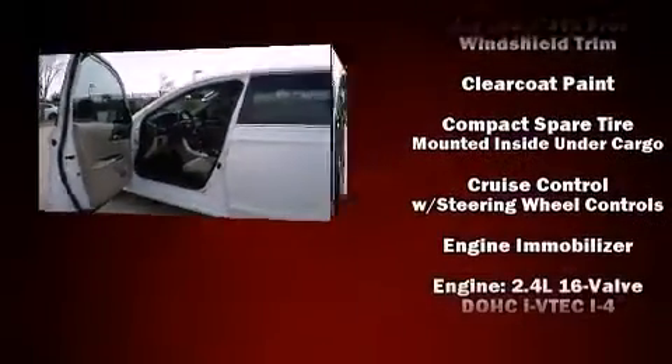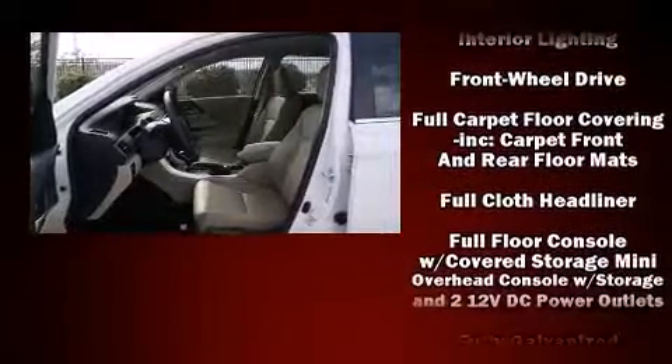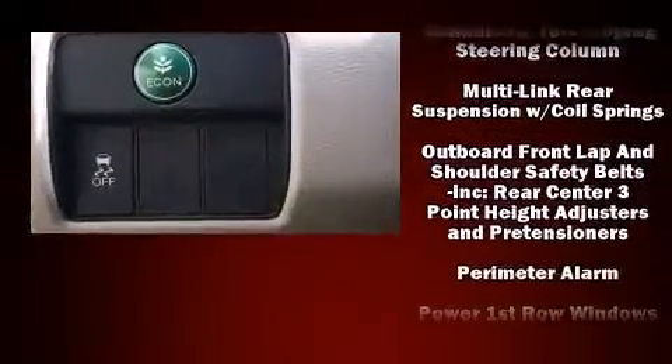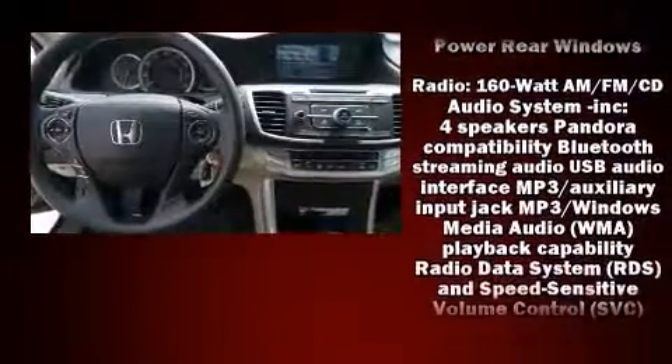Honda also prioritized safety and security with features such as dual front-impact airbags with occupant-sensing airbag, front-side impact airbags, traction control, brake assist, a security system, and four-wheel disc brakes with ABS.